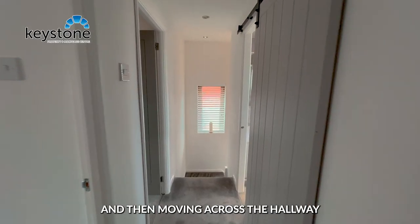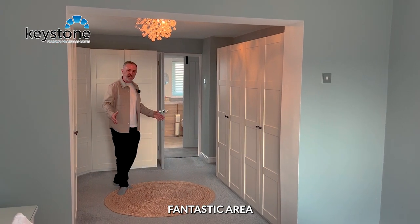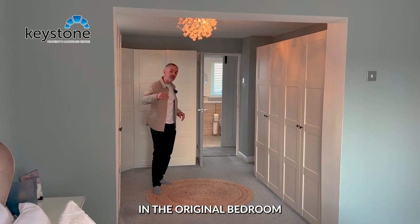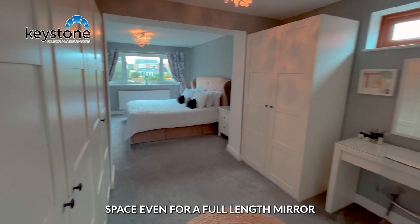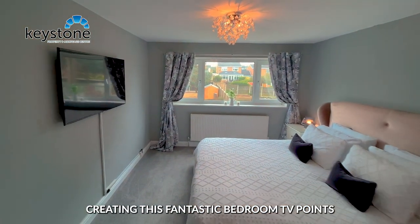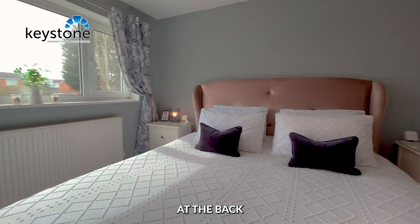Moving across the hallway into the master bedroom. Look at this fantastic area that's been created by the double storey extension. You've got all of these fitted wardrobes in the original bedroom, a cracking dressing area, and space even for a full length mirror. Moving into the extended part of the house, creating this fantastic bedroom with TV points that overlooks that beautiful garden at the back.